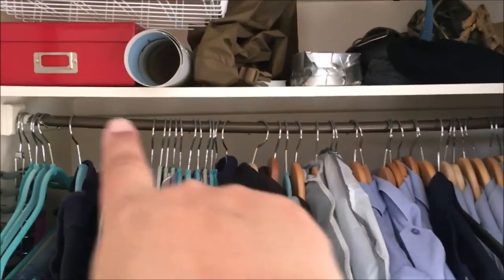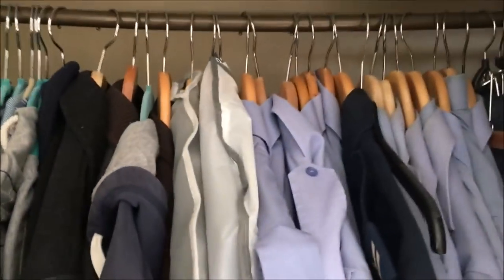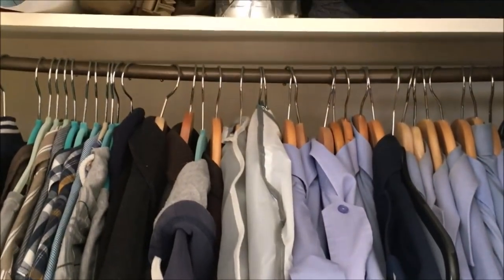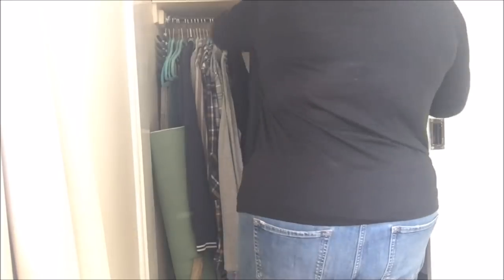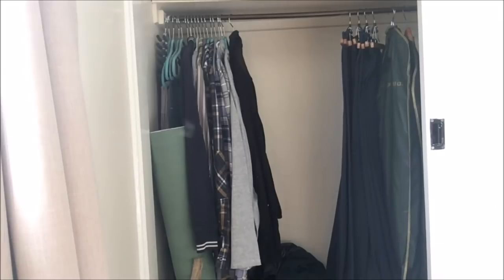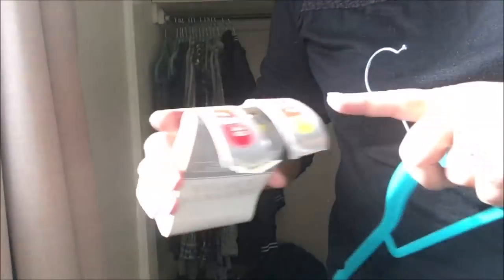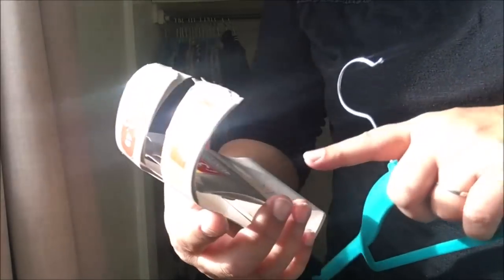The first thing I'm going to tackle is the hanging stuff. As you can see, it's bowing in the middle with the weight. I actually bought him some more hangers - they're a lot thinner than the wooden ones and therefore won't take up as much space. I picked them up from Pound Stretcher - they were £3.49 for a pack of ten.